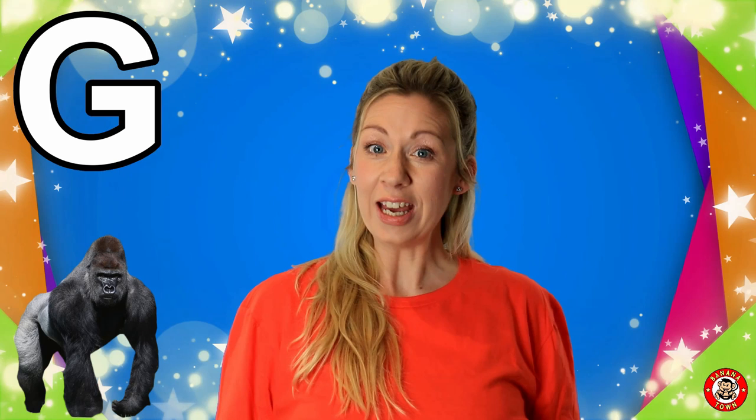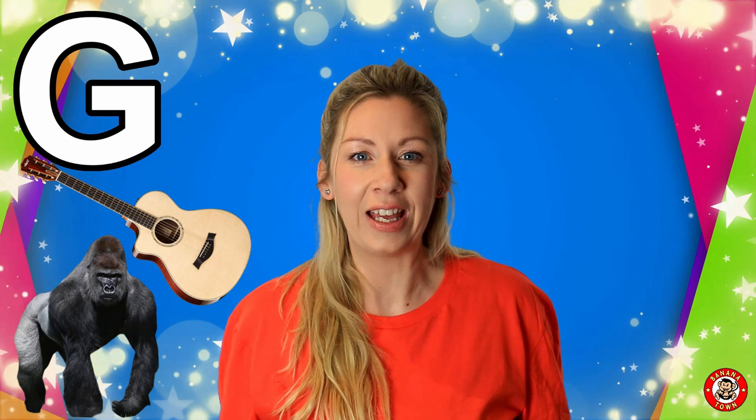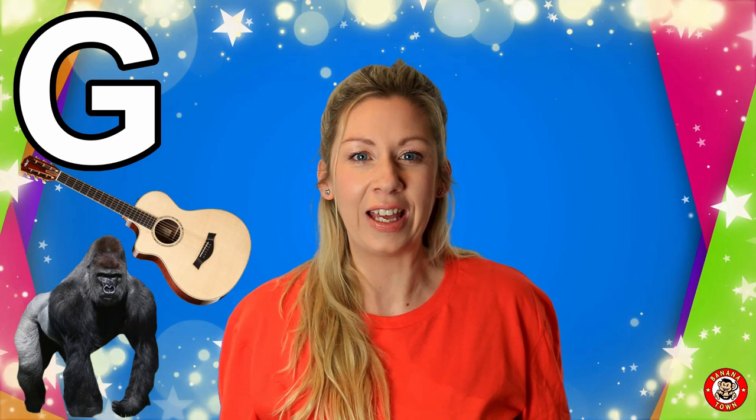G is for Guitar. Guitar is a type of musical instrument. It has six strings. People play it and it sounds lovely. Have any of you tried to play a guitar?